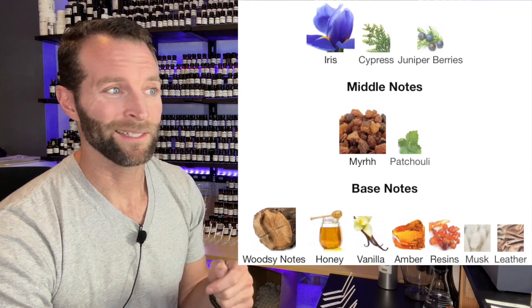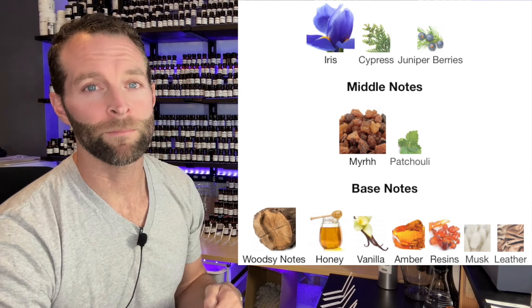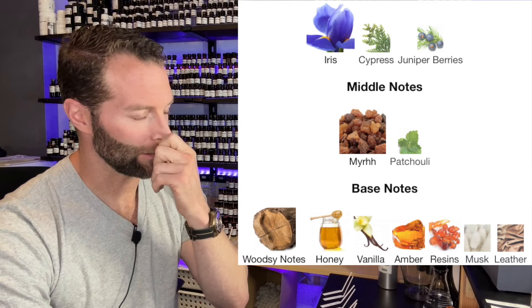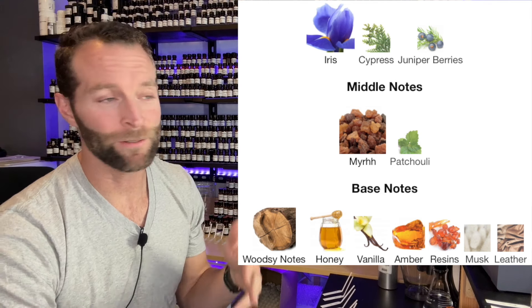Looking at Fragrantica, it says top notes are iris, cypress, and juniper berries. There are iris notes in this Freighterworks demo formula, but no cypress and no juniper berry. The middle notes say myrrh and patchouli — none of that is in this Freighterworks demo. The base notes list woodsy notes, honey, vanilla, amber, resins, musk, and leather. There's plenty of musk, some amber, even a honey note, and maybe some woods. Olibanum could count as a resin — though I'd think more benzoin. So the base notes look pretty similar, but the top and middle diverge significantly.